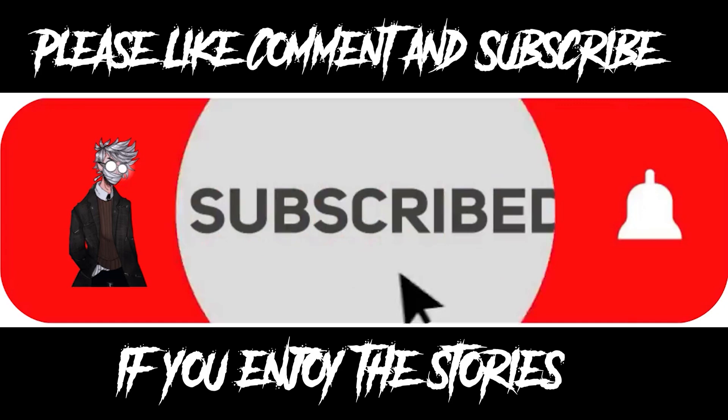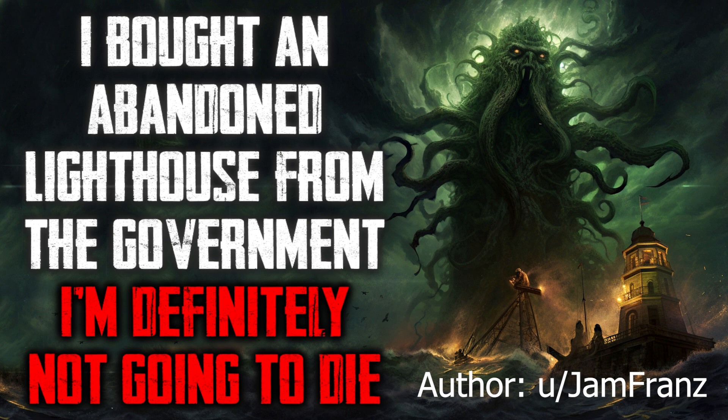I'm sure you've been hearing about how the US government is selling off parcels of land for incredibly cheap. You could get your very own lighthouse or abandoned Department of Wildlife building for a few thousand dollars. They say it's so these buildings and sites can be maintained by private citizens rather than continue to spiral into disrepair. Recent experience has led me to the conclusion that the real reason is far more sinister.